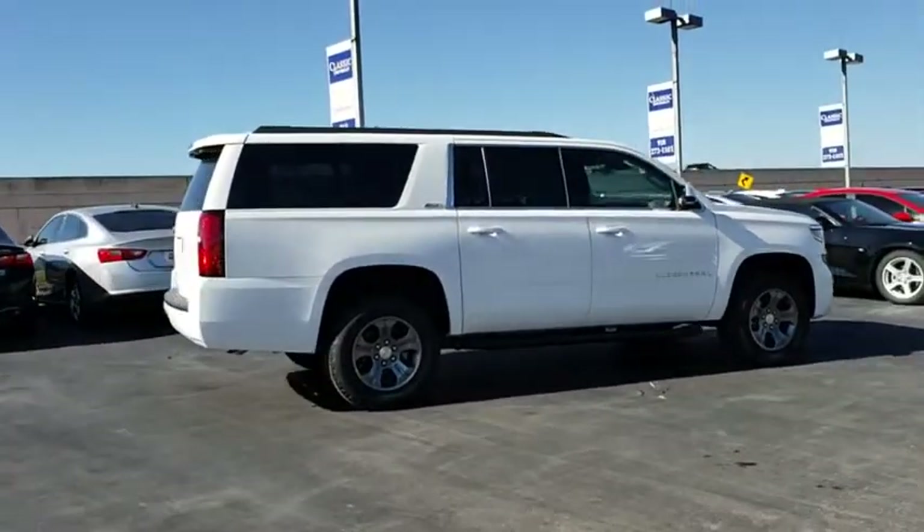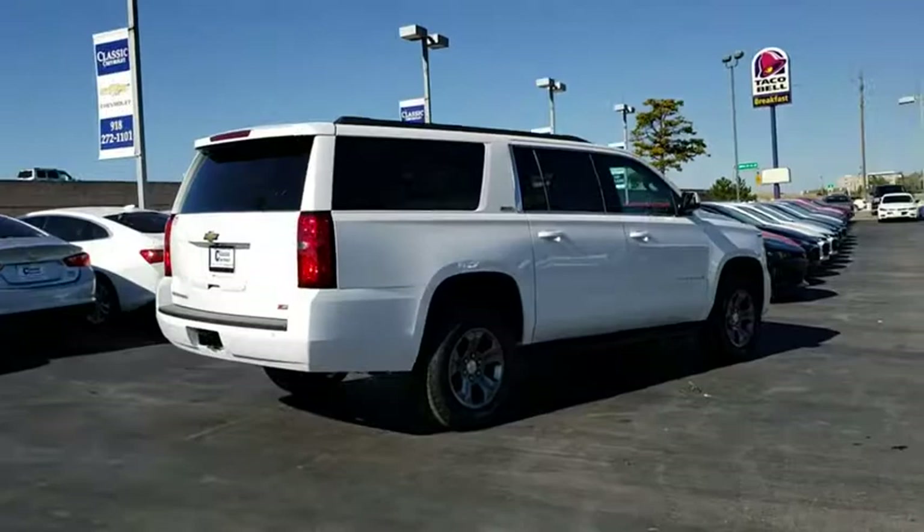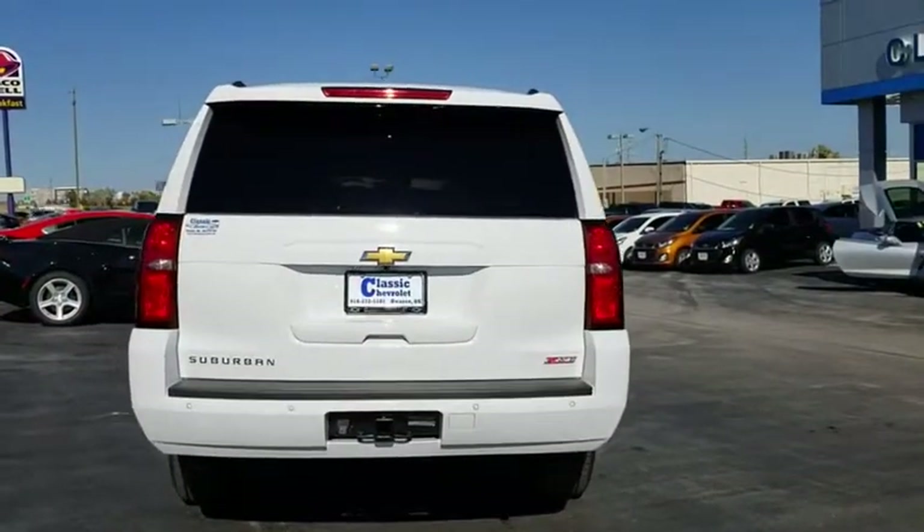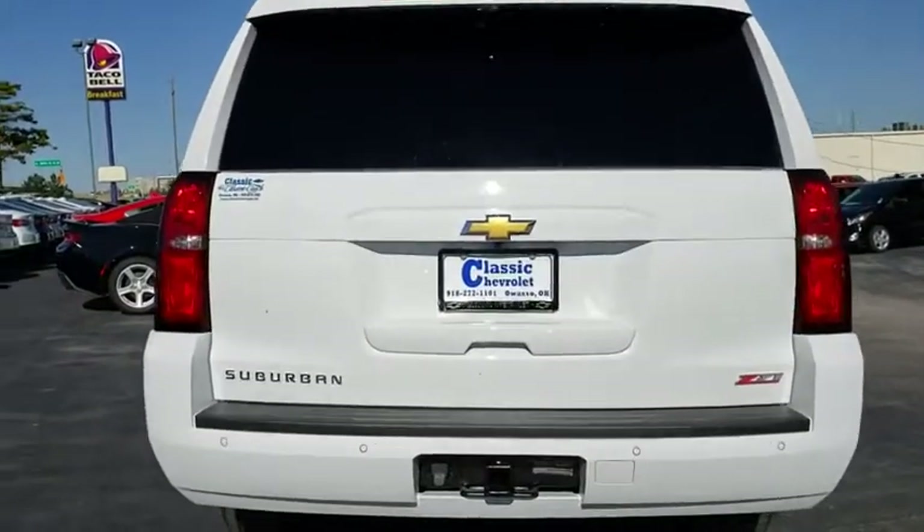Steering wheel audio controls, stability control, traction control, power liftgate, keyless entry, remote engine start, anti-lock braking system, lane departure warning.